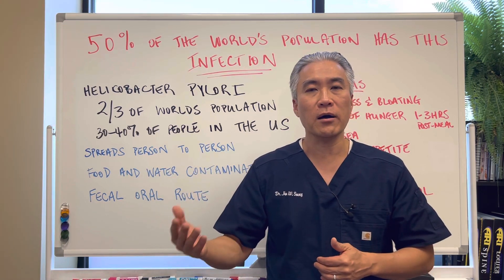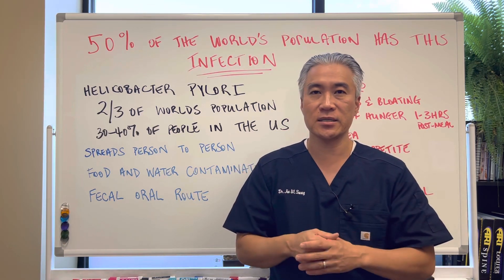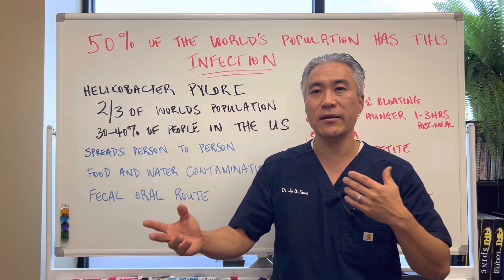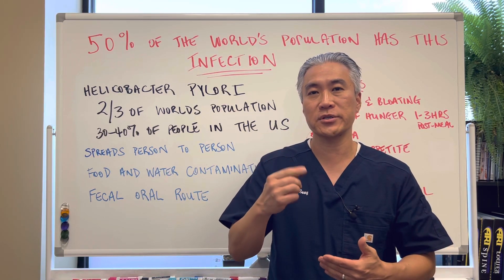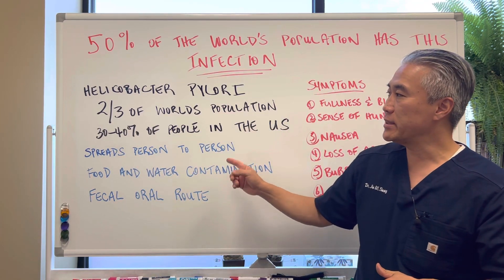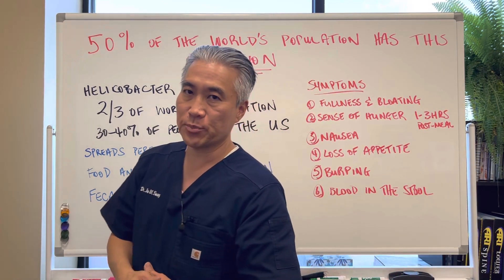If a dog has the H. pylori infection and is licking your face and mouth, then you can get H. pylori infection. H. pylori infection can be spread from person to person continually, even if one person is treated, they can get it again. This spread from person to person is one of the reasons why so many people have H. pylori infections.